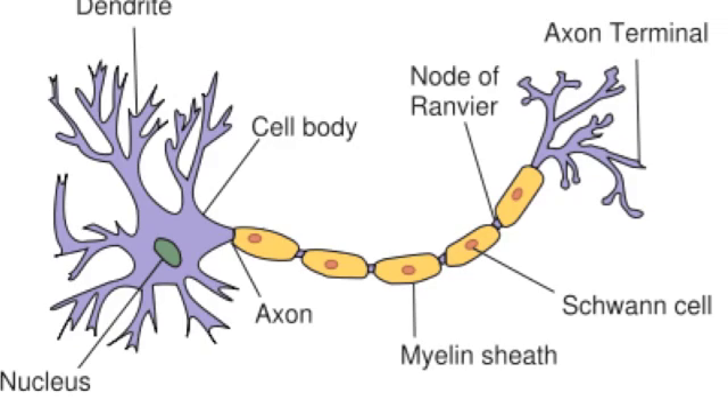But to transmit a signal, the action of moving ions in and out must create negative 55 millivolts to be able to pass through the threshold. Once the action potential has made it past the threshold, it moves down the axon in order to be sent to other neurons. The axon is covered by a myelin sheath to help speed up the impulse.